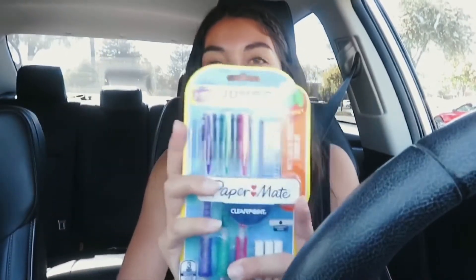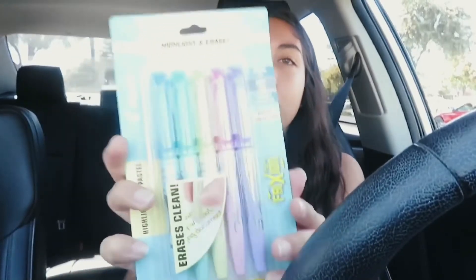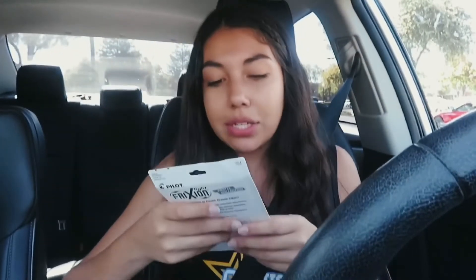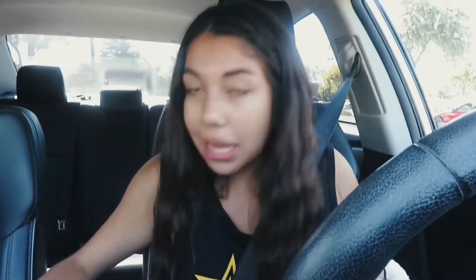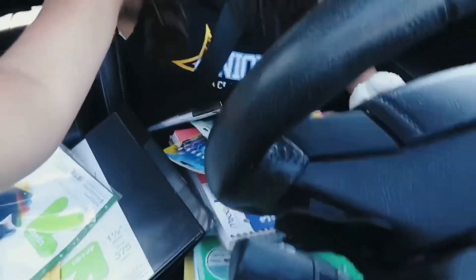I have an eight-count dividers for my sister, a five-count, and another five-count. I got colored pencils — I couldn't find the Crayola brand, which sucks. I got some pencils, hopefully I don't lose them. Pens — I love colored pens, they're so cute. Some highlighters — I saw these on someone's vlog, I think it was McKenna Salazar, and they had blue, green, yellow, pink, and purple. I also grabbed sharpies, tape, and an adorable little mini baby pink stapler.